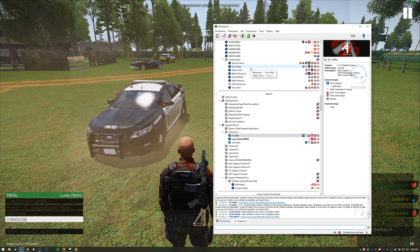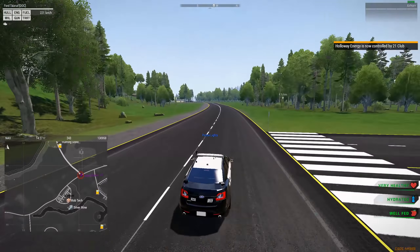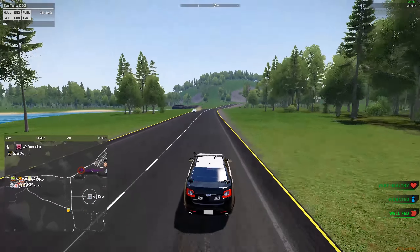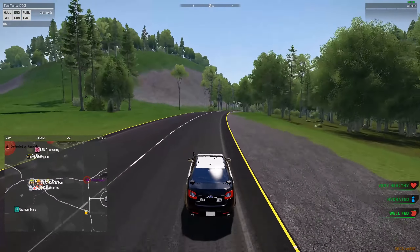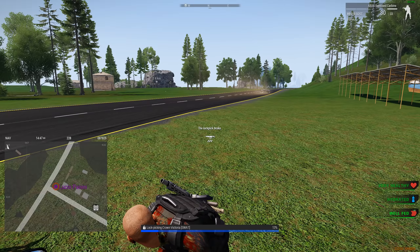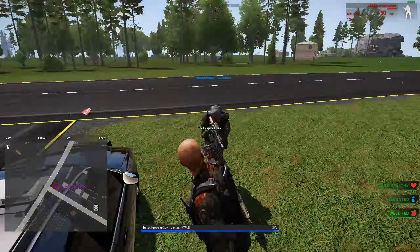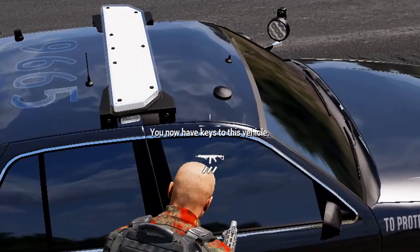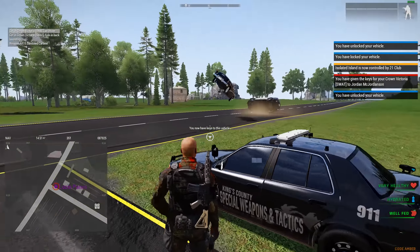Welcome to support, man. You're being reported for an incident inside the green zone where you stole gear that was put down on the floor for somebody else. You just dropped it on the floor so I picked it up. Right, but he clarified it wasn't for you, so that's considered stealing in a safe zone — you're breaking rule 2.1.1. Inside a safe zone you may not commit crime, initiate on people, harm people, steal vehicles, or any form of negative action.